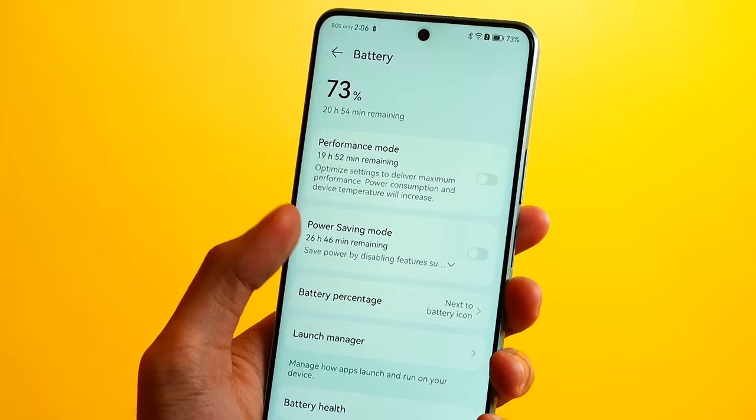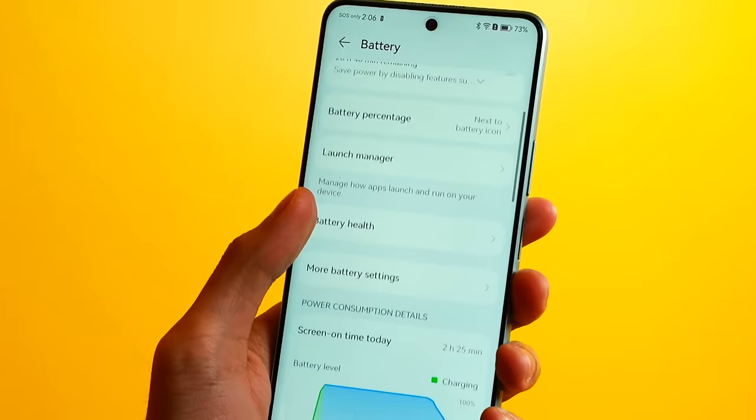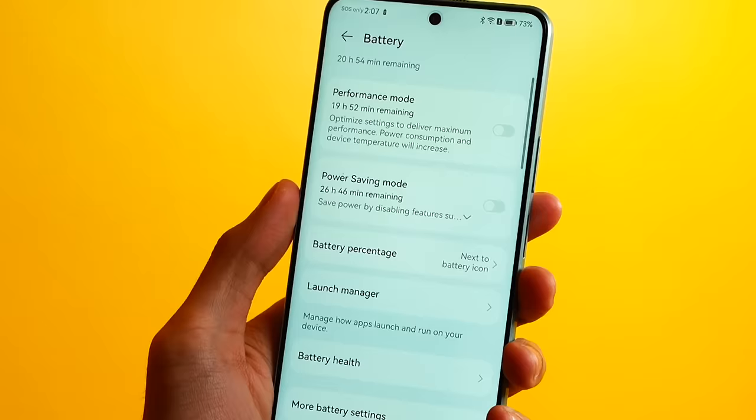Mahaba din yung kanyang battery life — meron din siyang smart power management. Kung maraming kinakabawas ng mga applications at the same time, meron po siyang smart power management to keep all of your apps in check. Parang hindi siya laging nag-overuse ng energy.